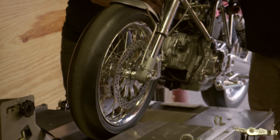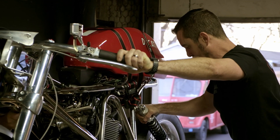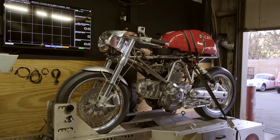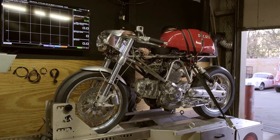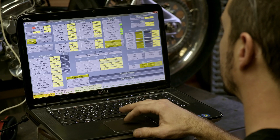Hey guys, Chris Davis here in the Revival Cycles workshop. We're going to talk a little bit about dynos. We have an Axis dyno here in the workshop and a dyno is a tool that measures engine output. It measures how quickly a specific weight is accelerated — you do that by basically riding a motorcycle to spin a drum, and there are sensors inside that measure how quickly it accelerates.